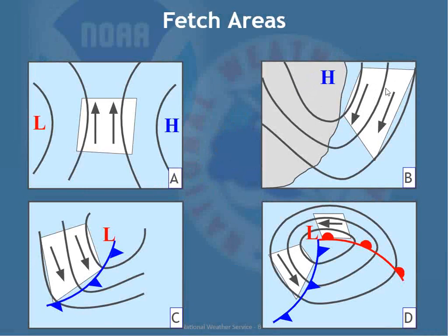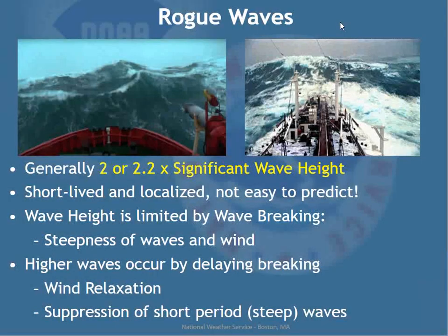Typical fetch areas in New England include high pressure moving off the coast with steady northeast winds, or a nor'easter coming up the coast with strong easterly and northwesterly winds on its back side. Rogue waves are generally about twice the significant wave height. They're short-lived, localized, and hard to predict. On a calm day with one to two foot seas, you might see a three-foot rogue wave — hardly noticeable. But when significant wave heights reach six to ten feet, rogue waves can be 12 to 20 feet.